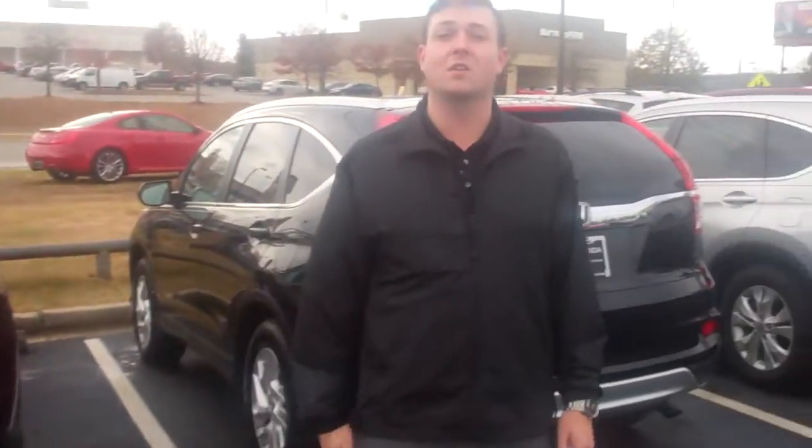We also have a 2016 model that is extremely aggressively priced. You've seen our internet special pricing for our inventory reduction sale. What I need you to do is give me a call or shoot me a text at 205-529-7059. Let me know what time you can come down and take a test drive in this CR-V.